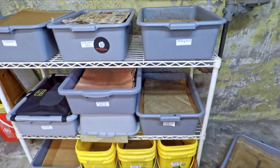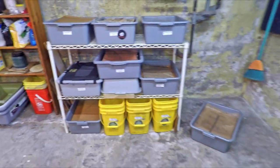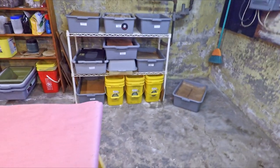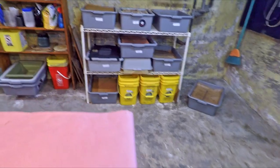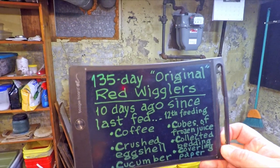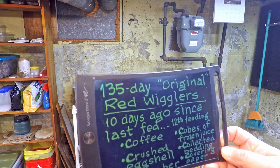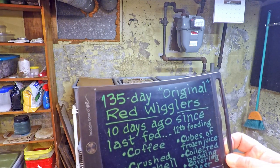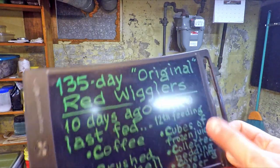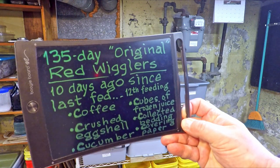It's been an interesting journey, but it's definitely behaving and looking like an everyday worm bin working well. It's a 135-day-old bin, and it's been 10 days since the last feeding. At that time it was receiving its 12th feeding, and today if we feed — and I probably will — it'll receive its 13th.